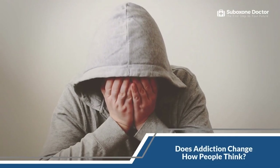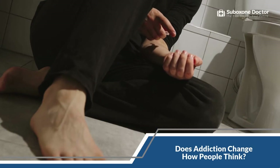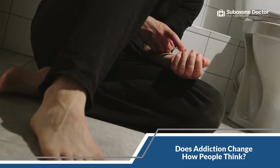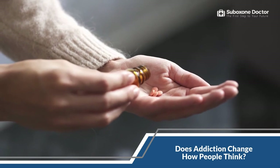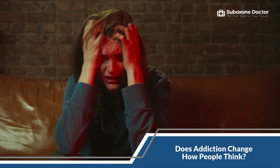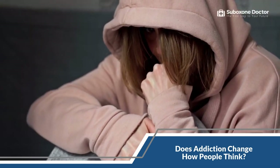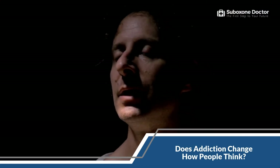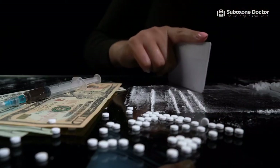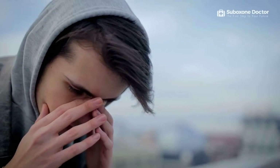Addiction changes how people think. It changes the brain in ways that result in compulsive behavior, such as drug seeking and use, even when it becomes harmful. People hooked on the euphoric feeling of taking opiates may be severely impacted when they are suddenly out of the drug and in withdrawal. It can cause the mind to behave irrationally and may affect one's mental health by creating a constant roller coaster of highs and lows. Seeking professional help when addiction has taken over is critical. It is common for people to start using again to stop the negative symptoms associated with withdrawal, and it can be a difficult cycle to break out of without proper treatment.